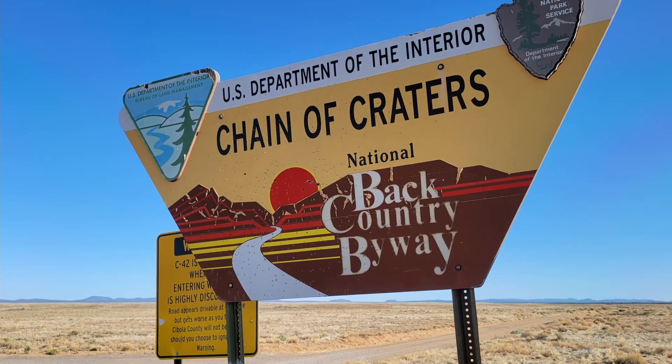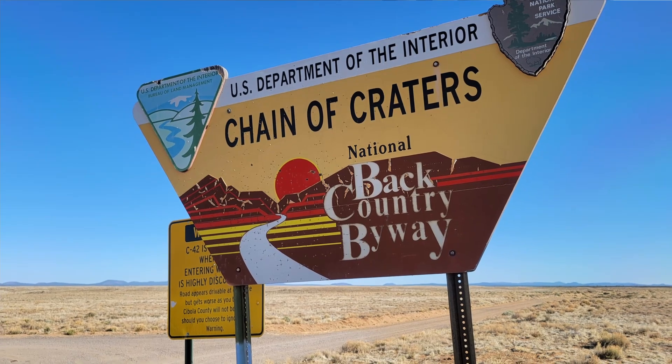The CDT goes right around this National Monument. There's actually a road called Chain of Craters Backcountry Byway — just a gravel road that goes pretty much around the southwest end of the National Monument. It goes by some of the craters, and the CDT zigzags to the left and sometimes to the right.